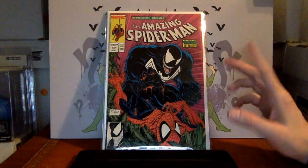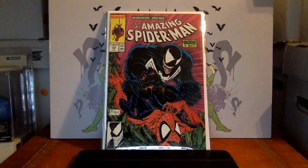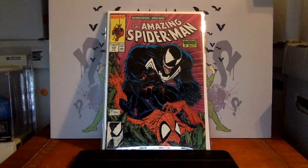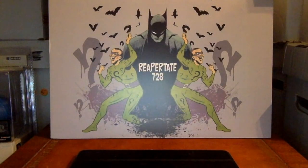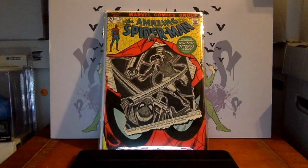Amazing Spider-Man 316 — this one can jump in price, usually around $40–$50. This is the first time you see Venom on a cover, and what a cover it is by Todd McFarlane. You see Spider-Man's blood dripping off Venom's claw. If the first appearance of Venom — issues 298, 299, or the big one, 300 — is a little out of your price range, this might be a good option: cool cover, first cover appearance.